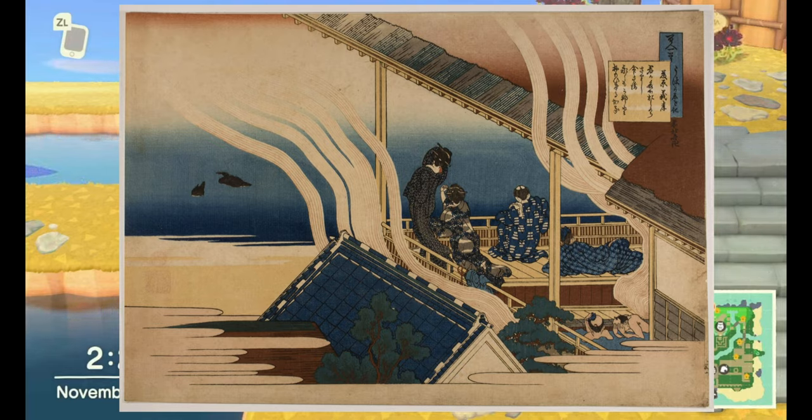The print depicts a bathhouse. If you look at it, you can see there is a bath by a house with some trees nearby, a bamboo-type fence in the back, with some people in the bath as well, and some people looking outside.